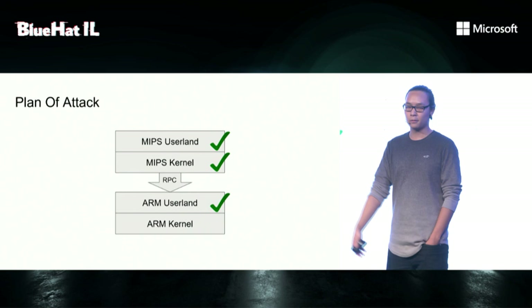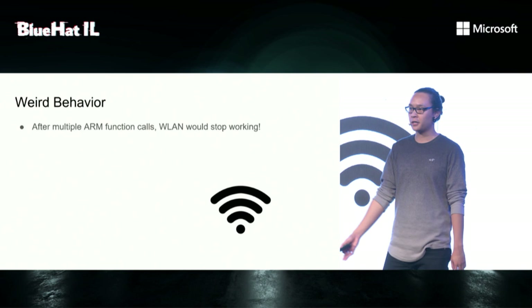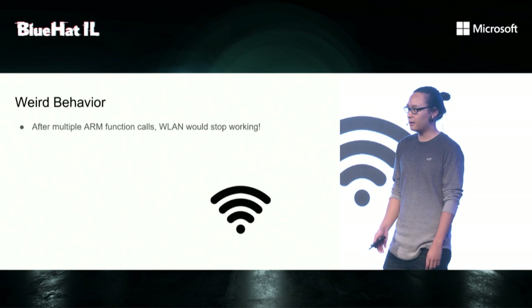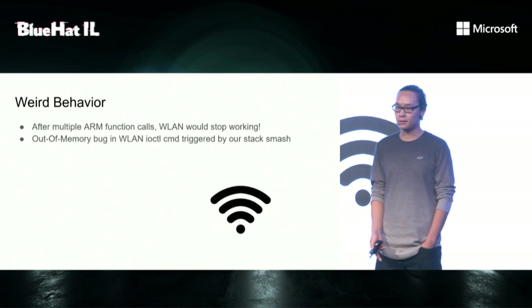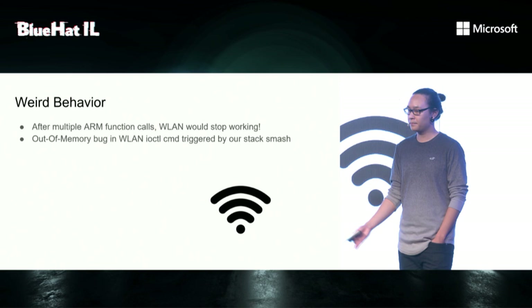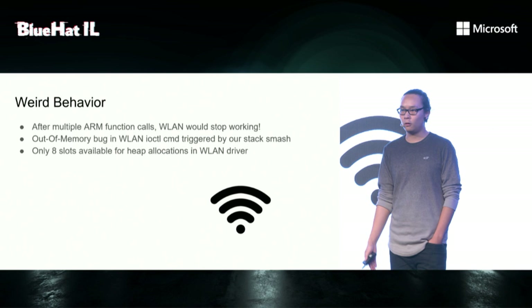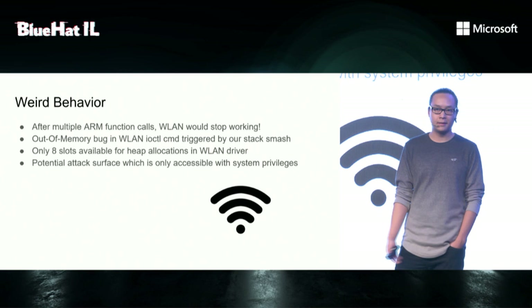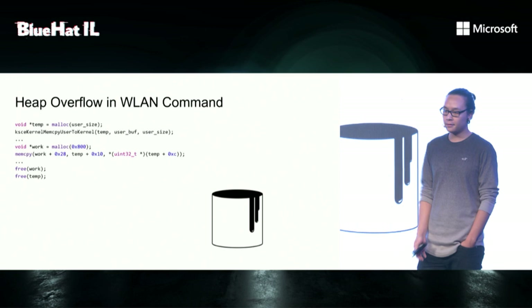We have already attacked the ARM userland, and the last step is to attack the ARM kernel. While developing, I noticed something weird — after multiple ARM function calls, wireless LAN would stop working. We only escaped the emulator and hadn't touched the kernel yet. It turned out the buffer we used to smash the stack was passed to a wireless LAN IOControl command, which noticed the buffer was not valid and bailed out. But while bailing out, it forgot to free some heap allocation. In the wireless LAN driver, there are only eight slots available for heap allocations, so after eight function calls you would already run out of memory. With the same mindset, if there's such a bug, there's potential for more severe bugs. And I found a heap overflow just right after looking at it.